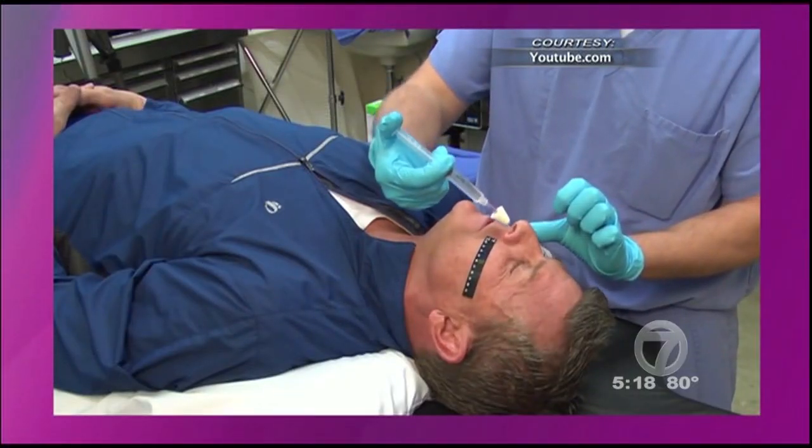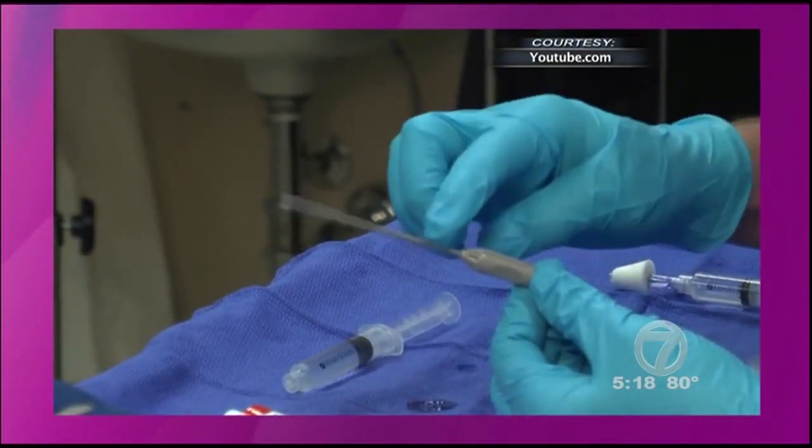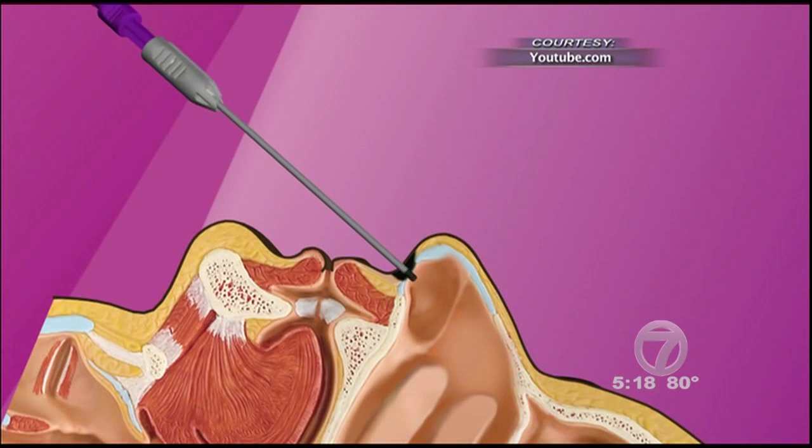A procedure gaining popularity to help limit migraine attacks is called sphenopalatine ganglion block. Basically, it's a simple in-office procedure where we put a little catheter in your nose and use it to block the nerves that control the lining of the brain. That usually will break the cycle of migraines.